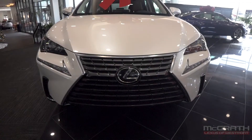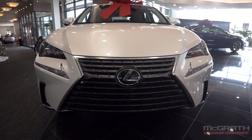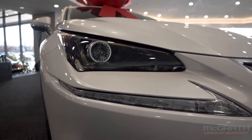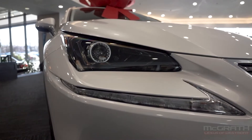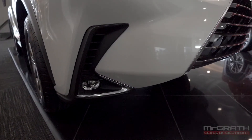Starting in front, we have a bold Lexus spindle grille and LED headlights on either side of that. I love how the daytime running light is separate from the headlight housings — it really gives the NX a modern look. Below those daytime running lights, you have functional air curtains and fog lamps.